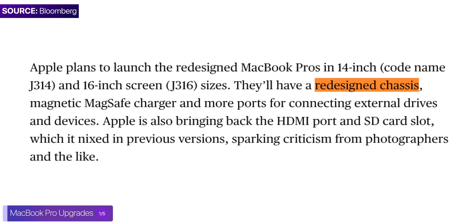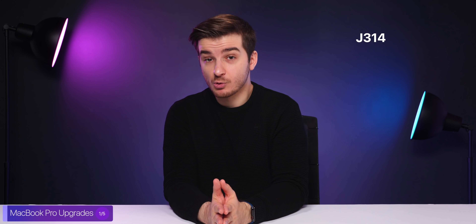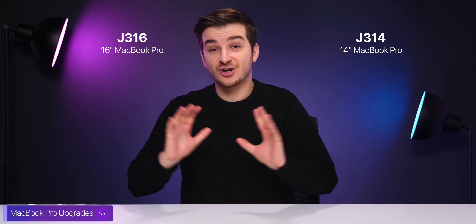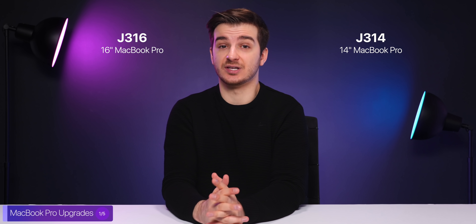In this new report, Mark Gurman once again confirmed the chassis redesign alongside the ports we heard about before, and he also gave us the code names for these machines: J314 for the 14-inch MacBook Pro and J316 for the 16-inch model. On top of this, he also gave us details on actual performance improvements these machines will get.